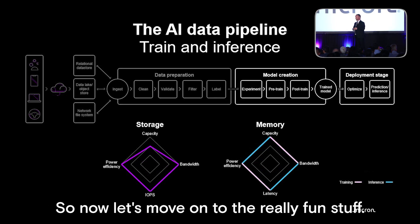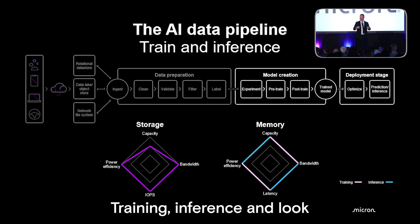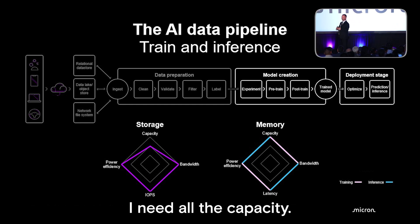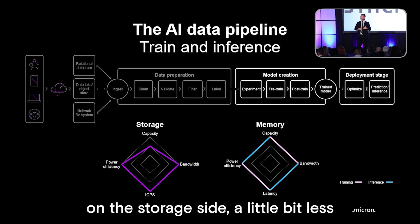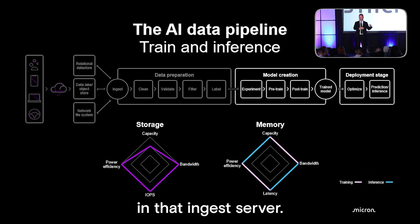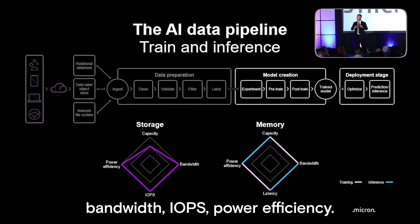Now for training and inference — when you say AI, this is what everyone thinks about. The IO profiles are maxed out. You can't get any more. You need all the capacity, all the bandwidth, all the latency performance, and maximum power efficiency. On the storage side, a little bit less because a lot of the data is stored on the network in the ingest server, but you still need a lot of local bandwidth, IOPS, and power efficiency.